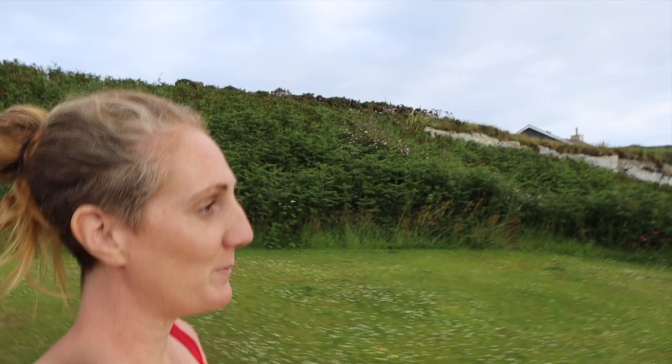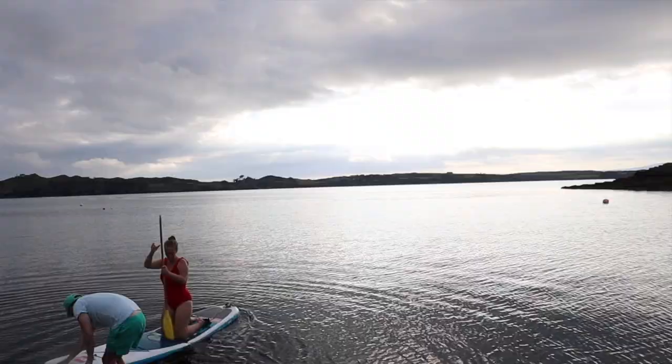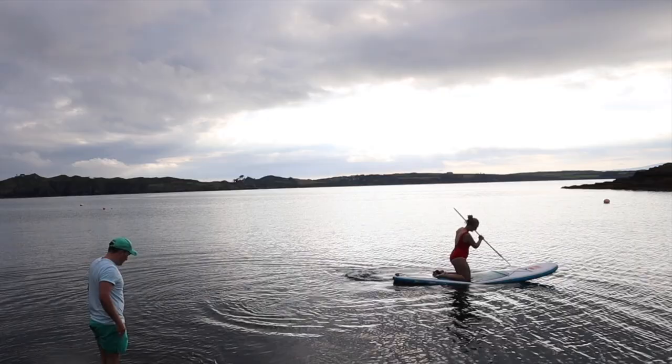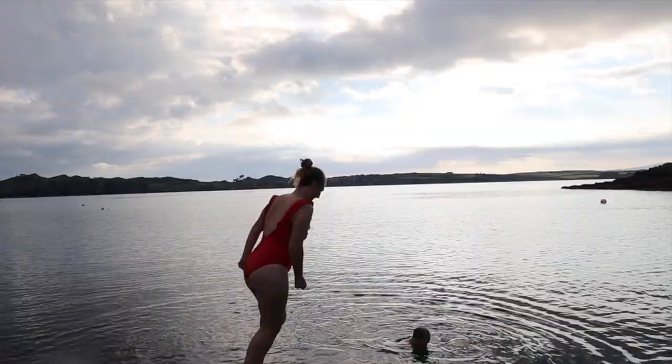My friend Graham has called over and we've blown up the stand-up paddleboard. We've just been going out trying that out — I don't think we blew it up quite enough. We decided we're going to go for a swim anyway. The sun is kind of starting to set and then we're going to go for a swim.